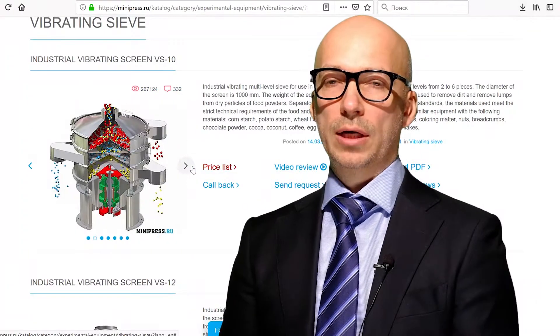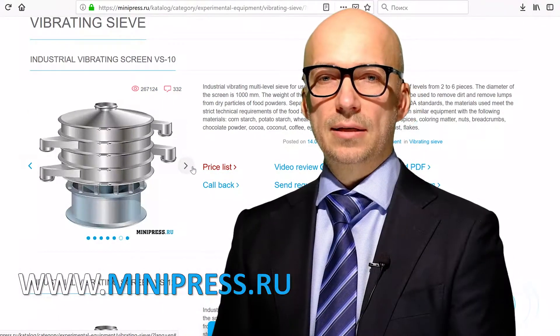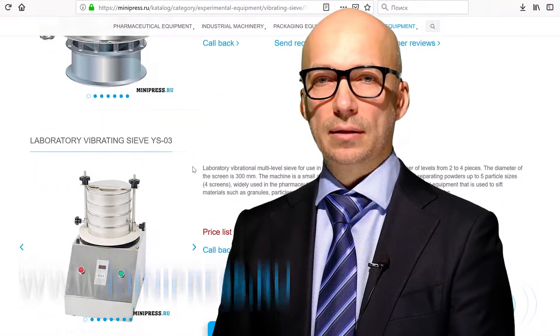Hello! My channel focuses on pharmaceutical equipment. Our specialists will select a pharmaceutical vibrating sieve for you.